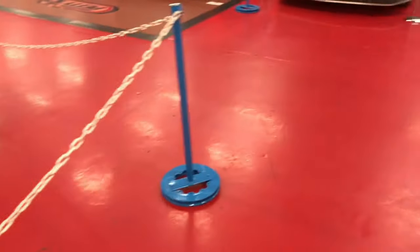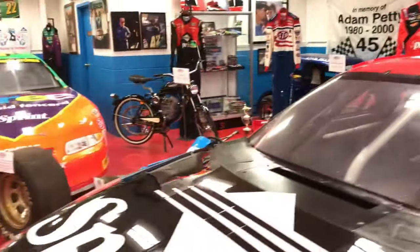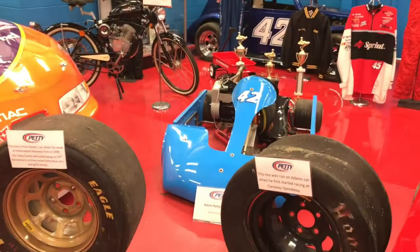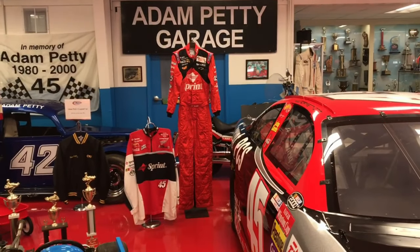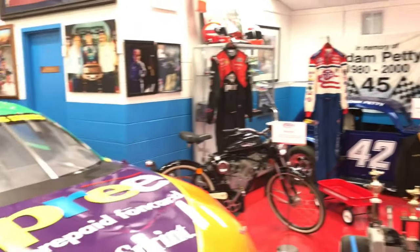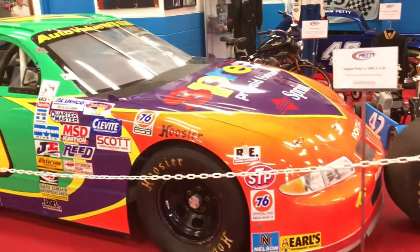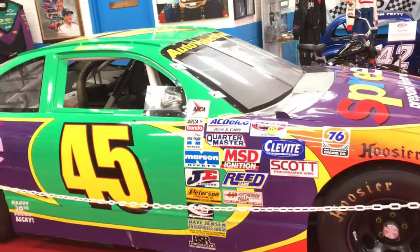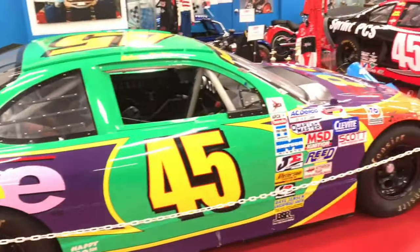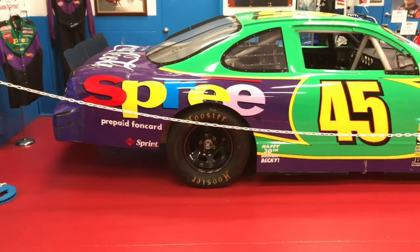Back over here on this side we have an area called Adam Petty's Garage — the Sprint PCS car, his go-kart, his Legends car back there. Sad that he's gone way too soon. The Pontiac Grand Prix — as I recall, he won his first race in the Spree car. Love the Hoosier tires there. And all these fluorescent colors — the fluorescent red, the green, the yellow, then the purple — you can't miss the car on the racetrack, that's for sure.